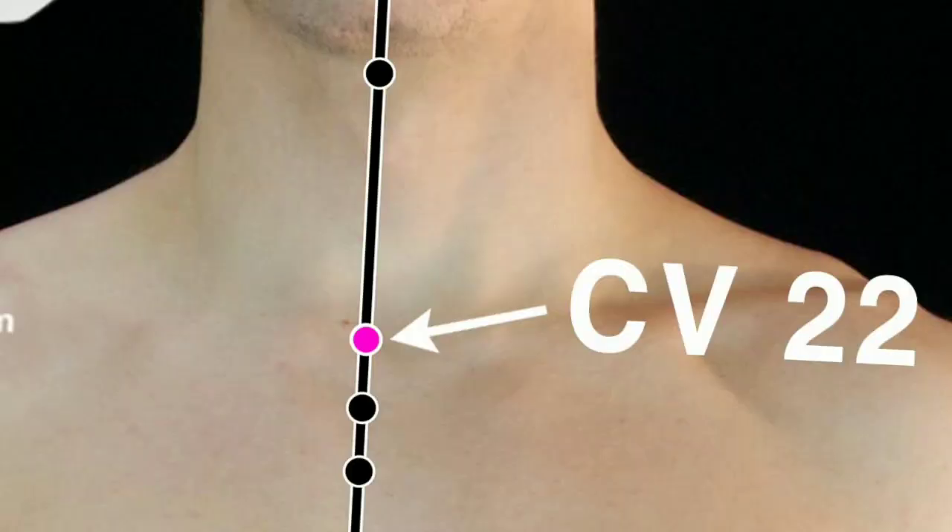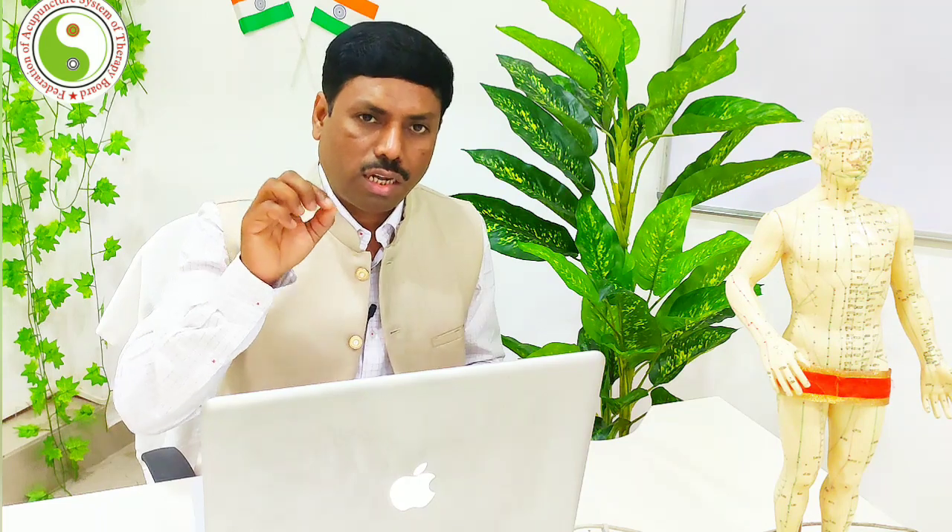The point is located in the supra-sternal fossa. This is the manubrium sternum, and above it is the supra-sternal fossa — 'supra' means superior, 'sternal' refers to the sternum, and 'fossa' means hollow. The point is located 0.5 cun above the tip of the sternum, on the fossa.